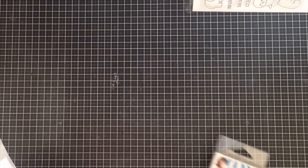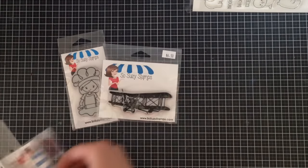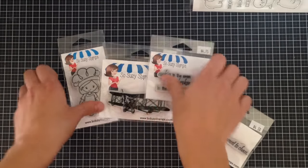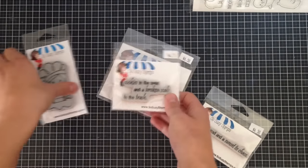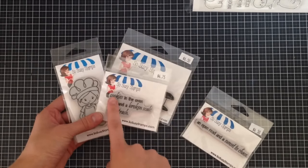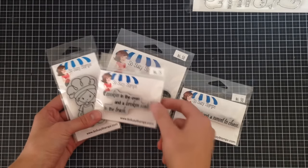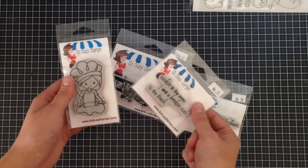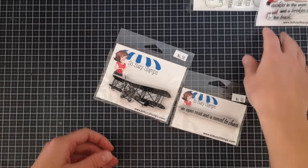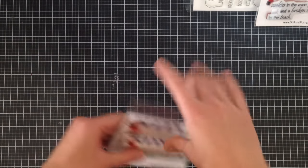Next up is Sew Susie Stamps. Susie is an absolute doll and sent me a care package just because, and I'm also on the design team so I got my usual stamps for this month — these were actually for September but didn't come in on time. I got the Happiness Is stamp series, where you can do 'cookies in the oven and a broken scale in the trash' paired with a baking girl, or 'Happiness Is an open road and a sunset to chase' paired with a biplane.